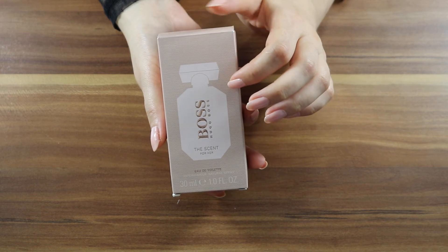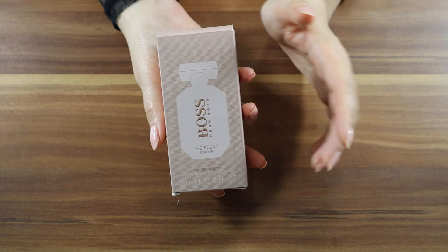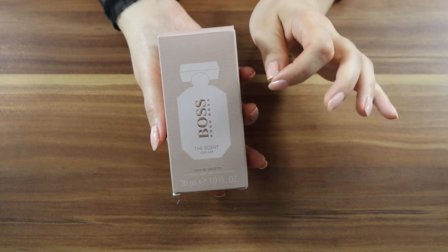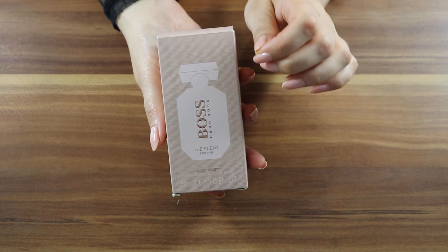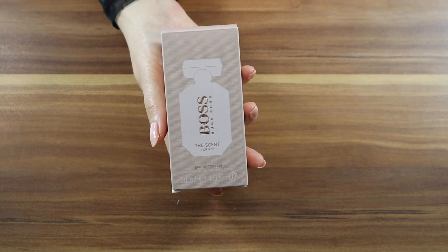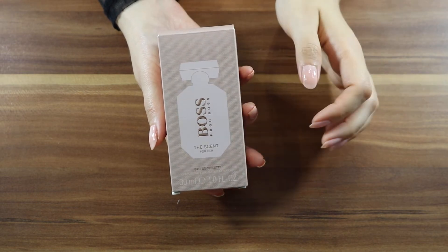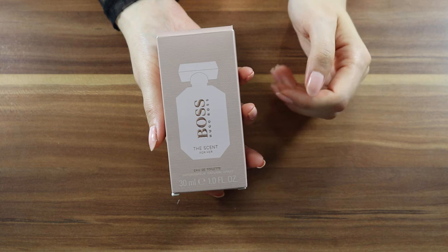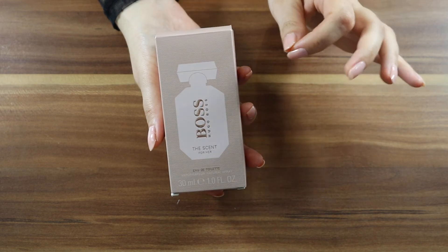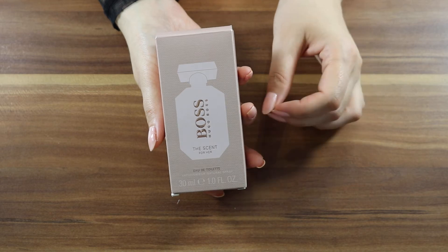There are many versions released during the years. This is not the original version but a lighter scent, released in 2018. There is a version for men as well — it can be a good gift idea for a couple. I think the two of them, for her and for him, celebrate like-minded individuals. You can get this as a 30, 50, and 100 ml.